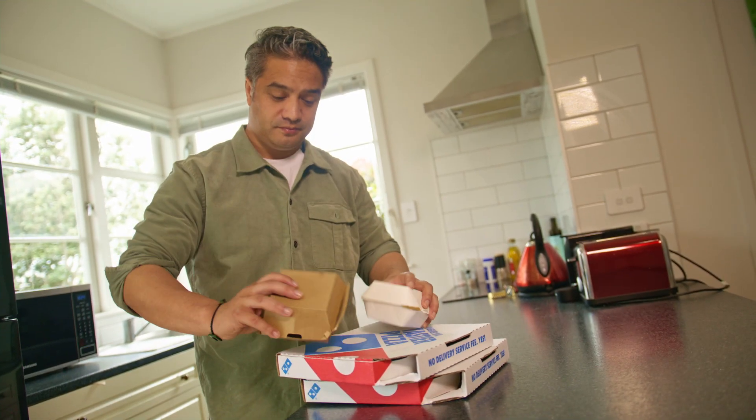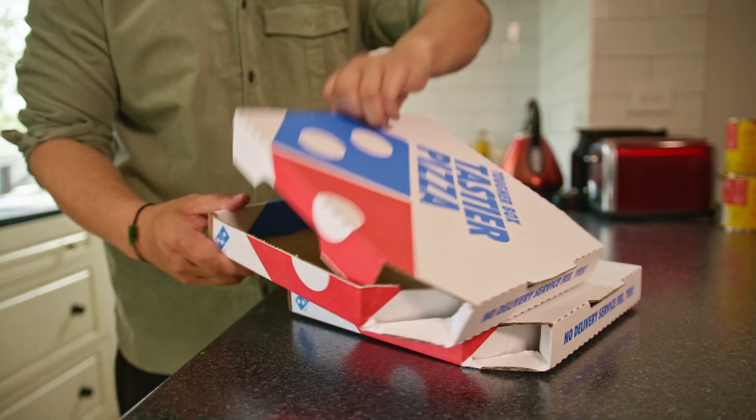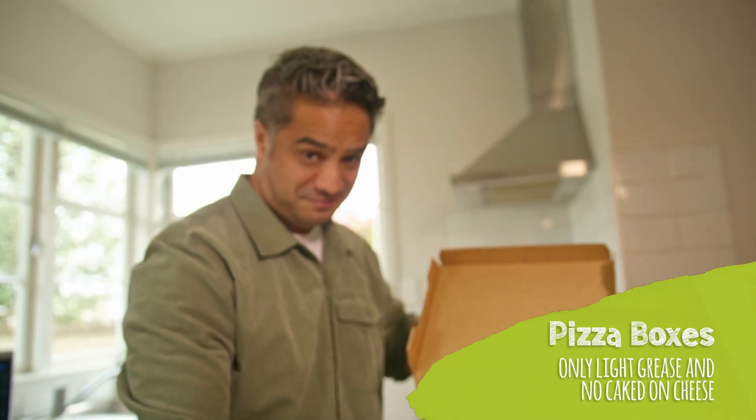What about things like cardboard takeaway containers? If it's covered in food it needs to go in the bin. Take this pizza box — we can recycle it because there's only some light grease marks.